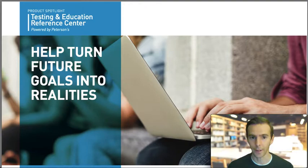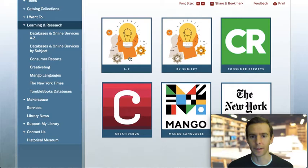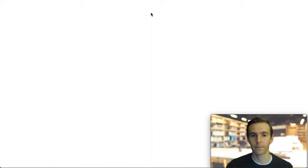So let's log in and explore around this database. From our homepage, www.lewisville-library.org, select the Learning and Research tab at the top. I'm going to use the A-Z option to browse our databases.